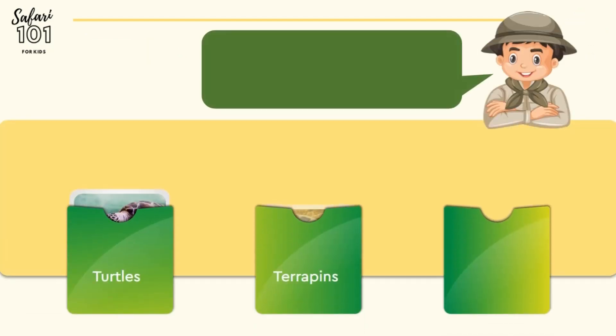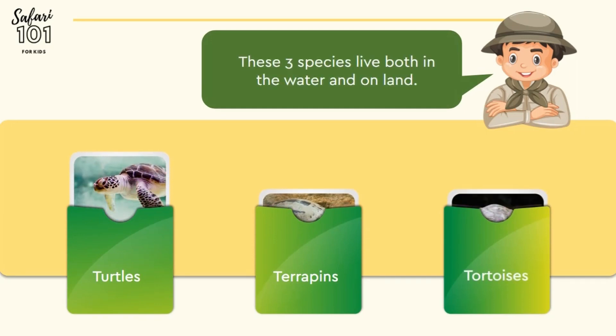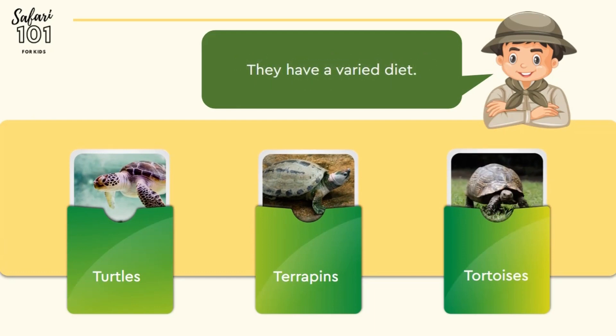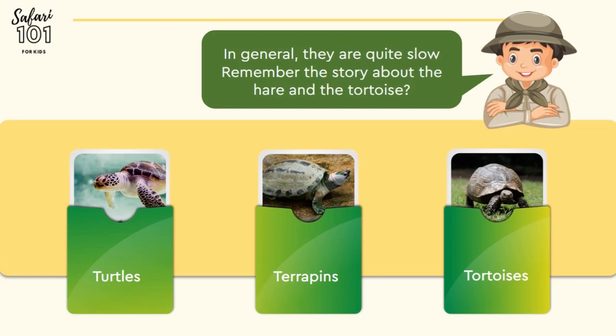Turtles, terrapins, and tortoises. These three species live on land and in water. All of them need to lay their eggs on land. They eat a variety of food. In general, they are quite slow. Remember the story about the hare and the tortoise?